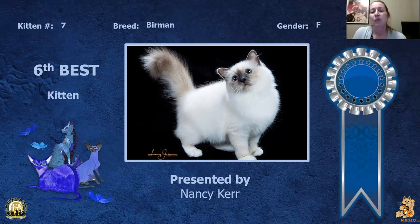My sixth best kitten is another Birman female, really sweet expression to her. You can see that she's got a really nice coat coming in, nice eye color, and her gloves match up on the front. So she is my sixth best kitten.